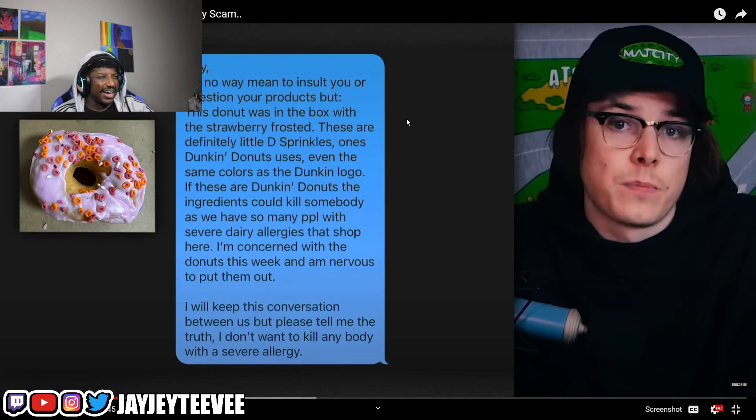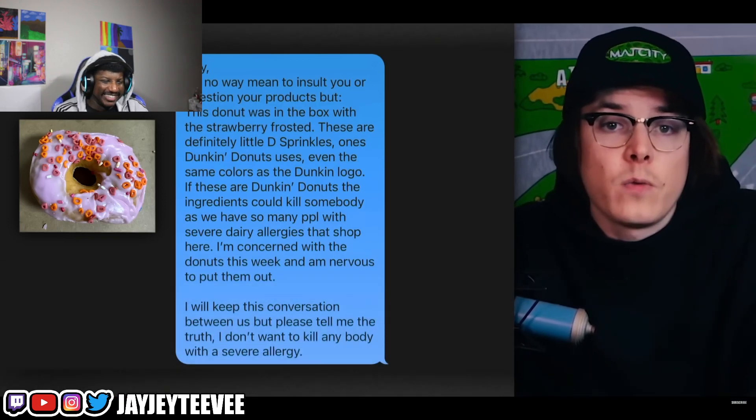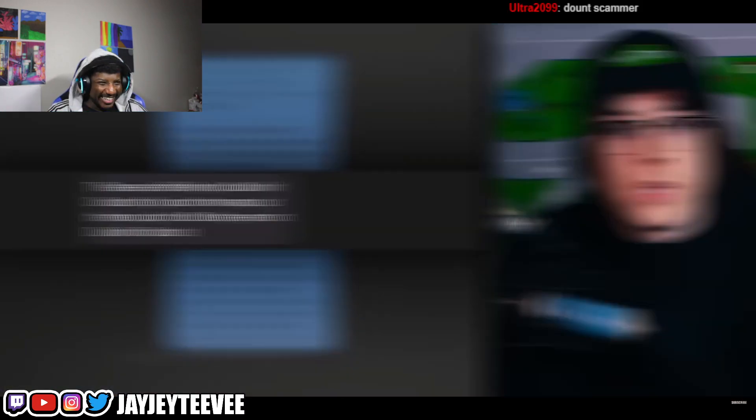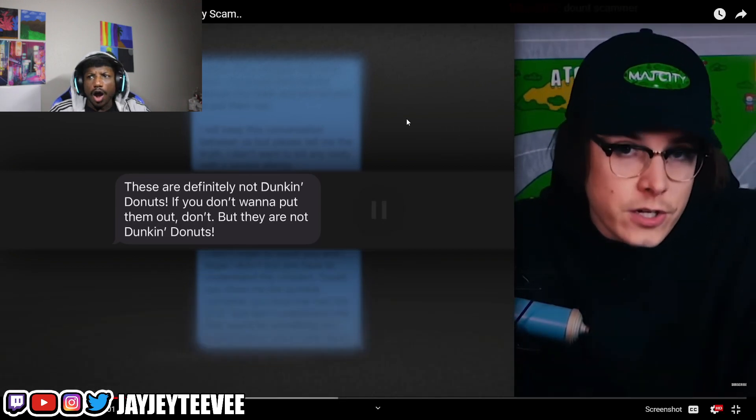That makes sense, but at the same time maybe donuts just aren't your thing — maybe you were just built to not have donuts. John says: 'I will keep this conversation between us, but please tell me the truth, I don't want to kill anyone.' Good on that business owner for looking out for his customers. So what did she reply? 'These are definitely not Dunkin' Donuts. If you don't want to put them out, don't — but they're not Dunkin'.' She doubled down.